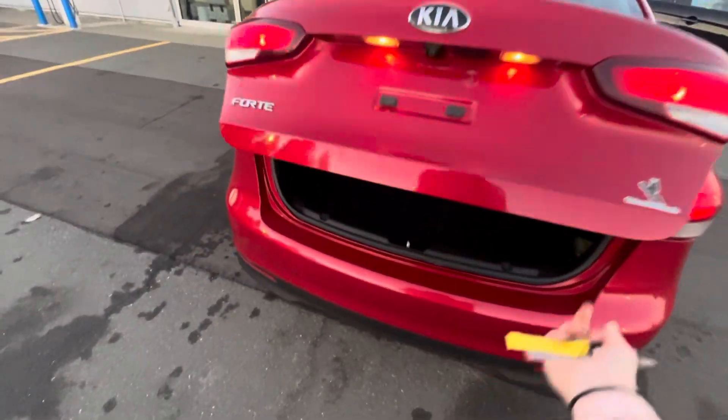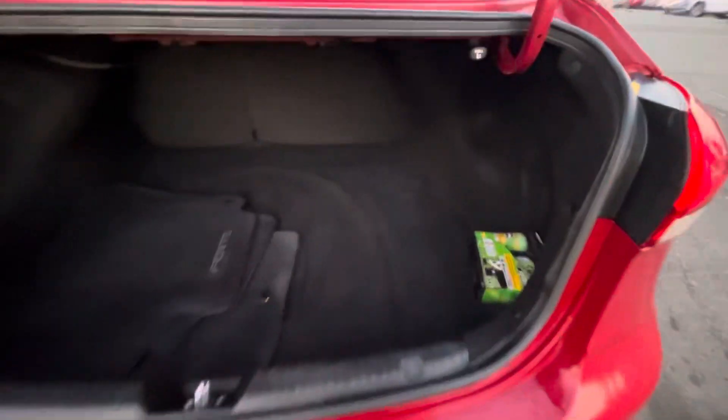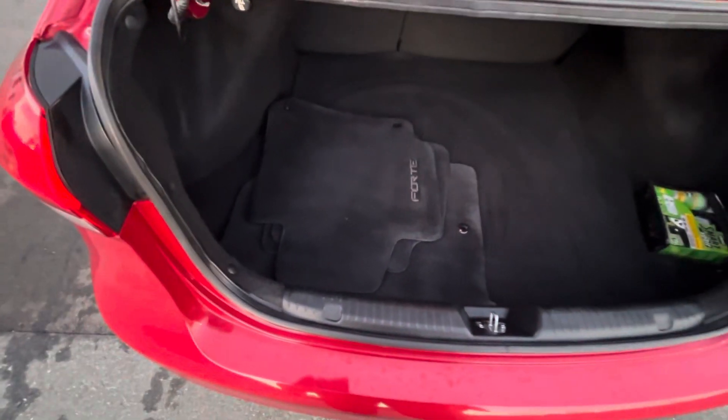Look how much space — so much space in the back. Nice and clean, you can see they vacuumed it and everything for you. And you get your emergency tire inflator kit.